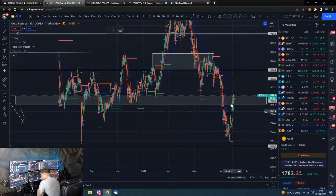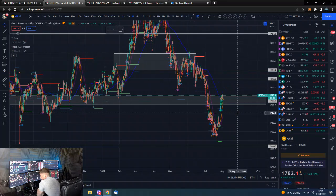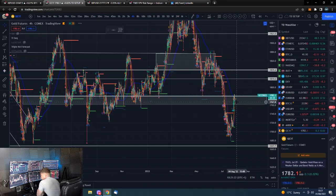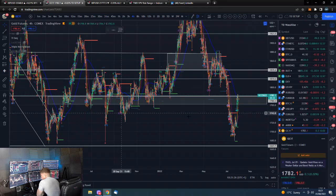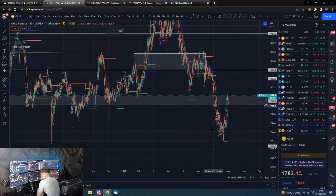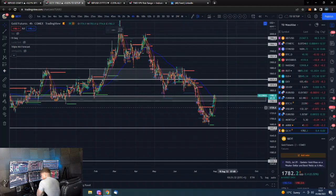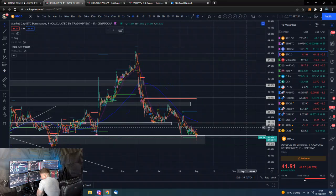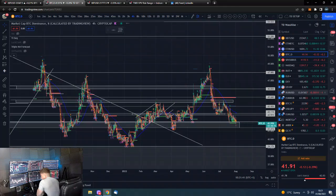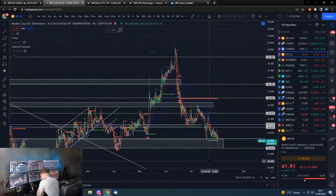Gold — good close, blasted through this resistance area. Does it consolidate a bit here before moving up? If it's going to move up, probably. Can it just continue straight up? It can, but it's hit an important level, it's been a pretty aggressive move, and we are still in a downtrend, so there will be some downward pressure on this.